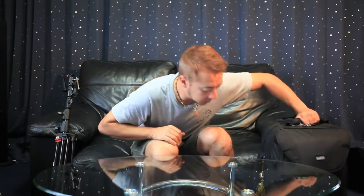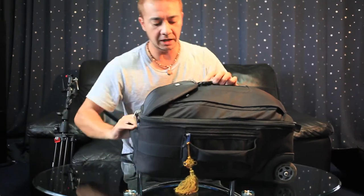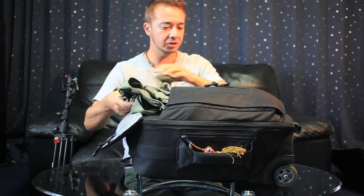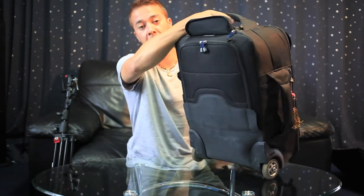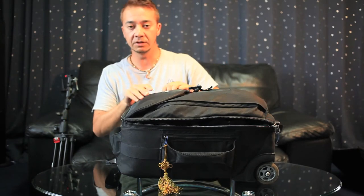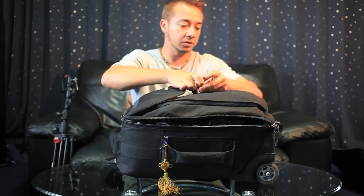I'm gonna run through just quickly today what I'm gonna take with me leaving for a wedding in Australia. So first of all I'm gonna use this bag here as my main camera bag. This is the Think Tank Airport Takeoff. I've had this bag for about six months now and I'm loving it. It's not the cheapest bag but it works great. It's got wheels on the bottom and it turns into a backpack as well. I try to travel as pretty light as possible.